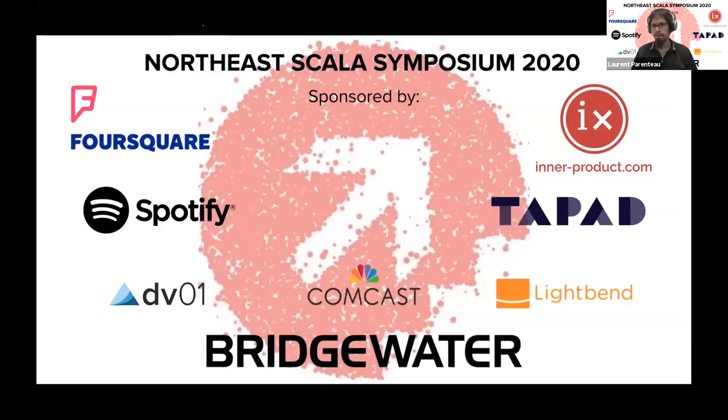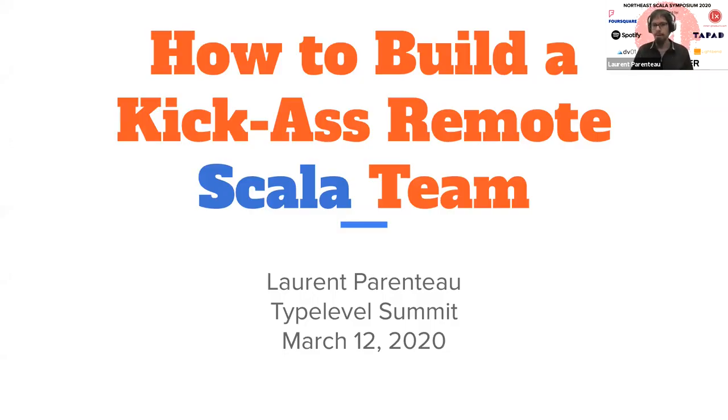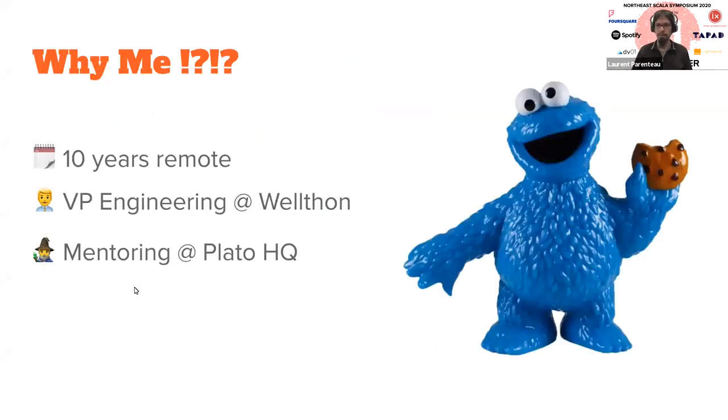Yeah, so thanks everyone for staying. I know it's the last talk of the day and many people want to go back home, but since it's remote anyway, I guess most people are already home or still at work. So today we'll be talking about how to build a remote Scala team. Of course, there isn't that much specific to Scala — it's applicable to pretty much any software team.